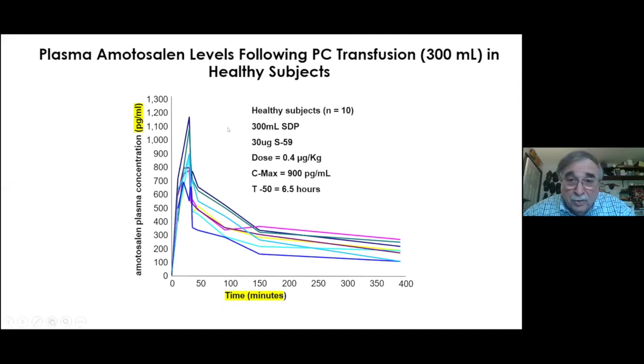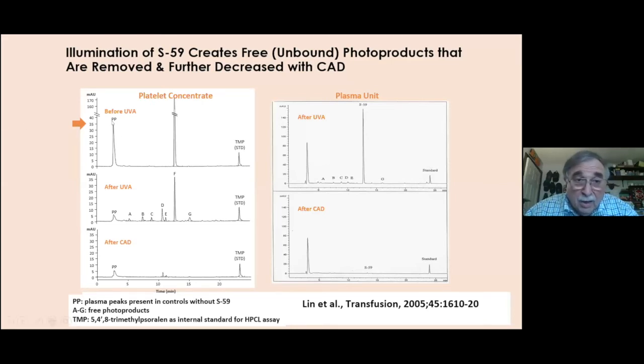If you give amotosalen to people — at 0.4 micrograms per kg — you wind up with 1,100 picograms, and after about six hours it's down to about 100 to 200 picograms per mL, so it gets reduced quite rapidly. HPLC studies show the photoproducts formed after UVA exposure are removed by a compound adsorptive device — essentially a tyramide that adsorbs the photoproducts — so the amount of S-59 that goes into a recipient is in the picogram quantities. The same process applies to plasma.